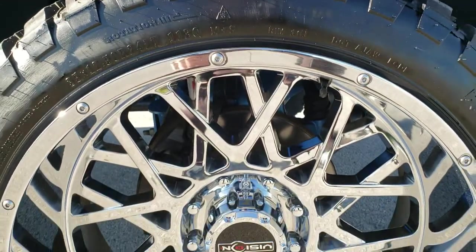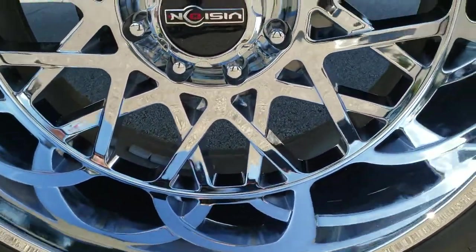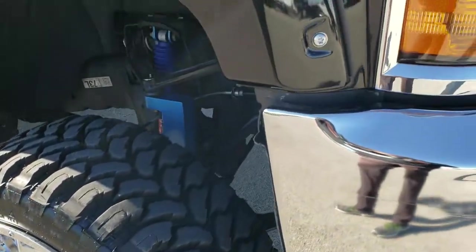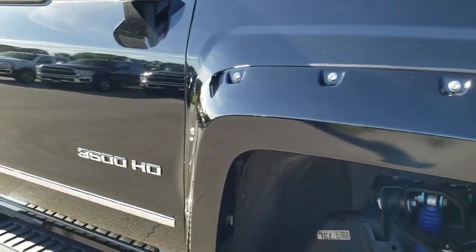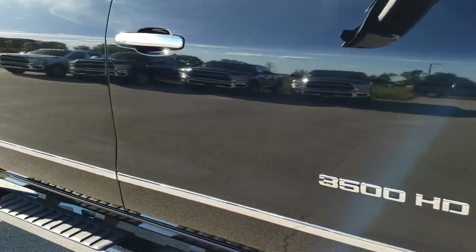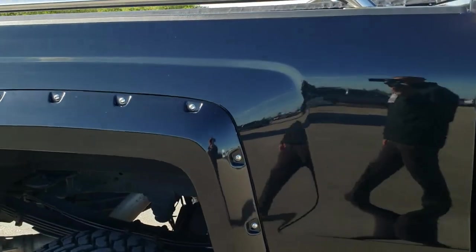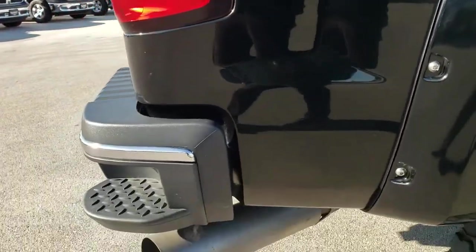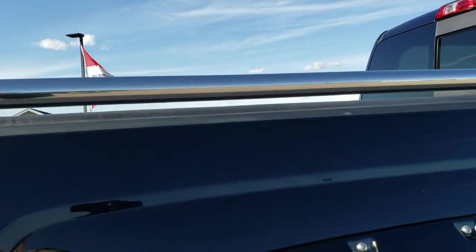The passenger side rim is in pretty nice condition — just one little scuff but you can hardly tell given how shiny they are. As you go down this side of the truck you can see just how clean the body is, how reflective and mirror-like that paint is. We take these HD videos so if you are far away or simply cannot make the trip down, you can still see the truck, hear the truck, and have confidence in the vehicle before you even get here.